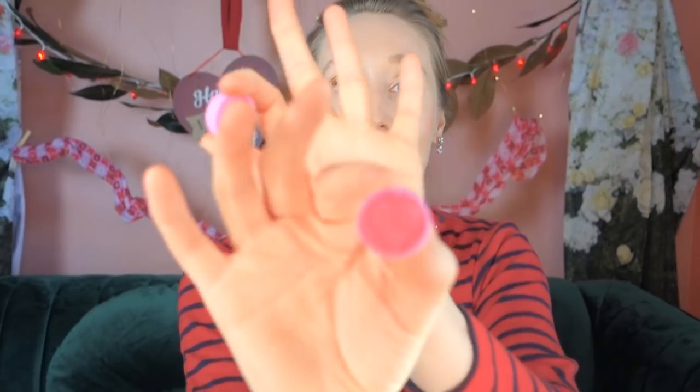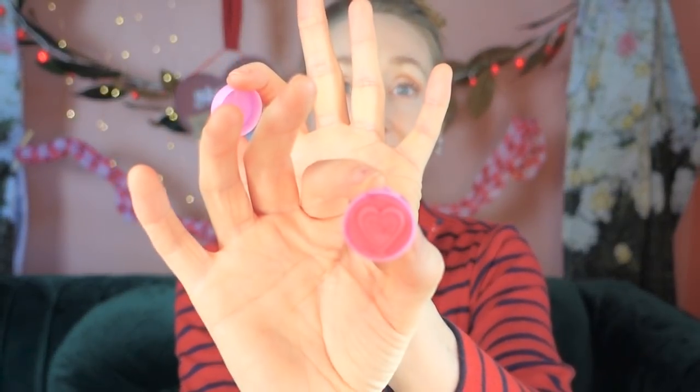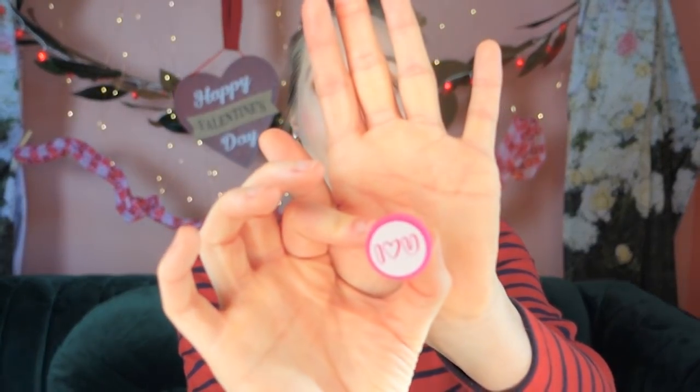And then I also got these fun little stamps. This one says 'sweet' — isn't that fun? He loves these things. He saw me buy these and he was so excited about them, he didn't know what they were for. This one says 'I heart you.'